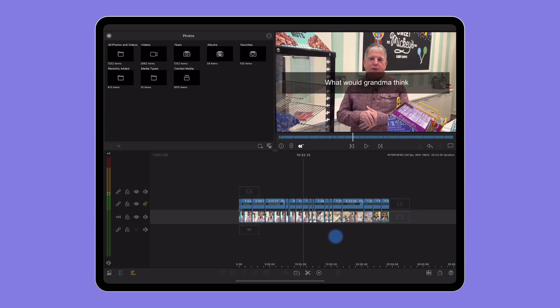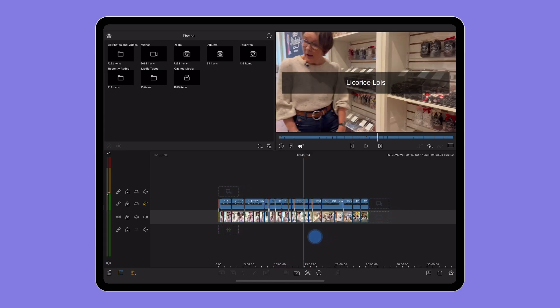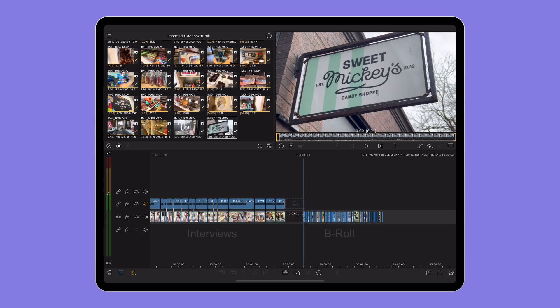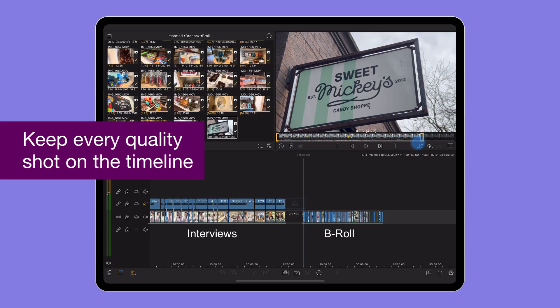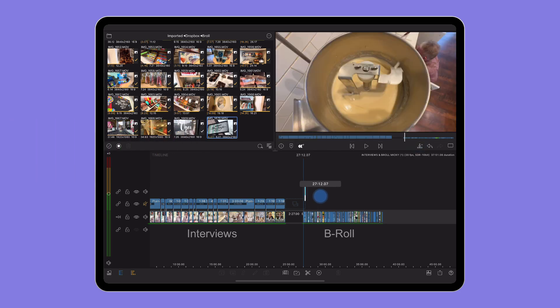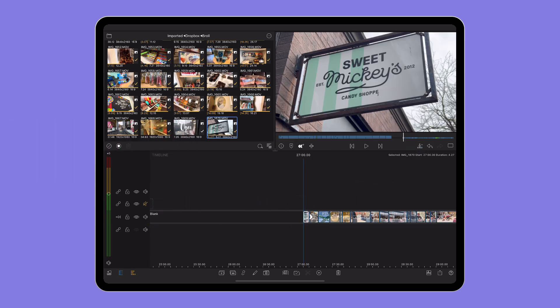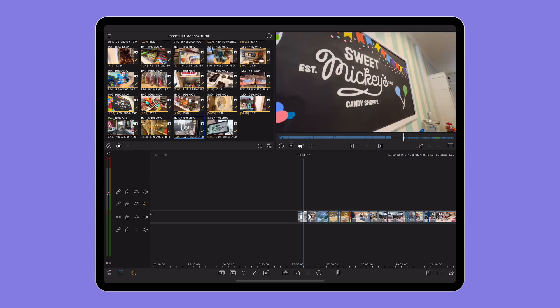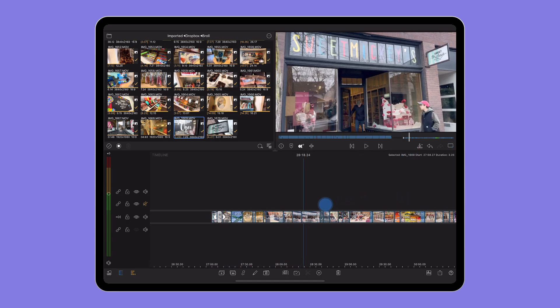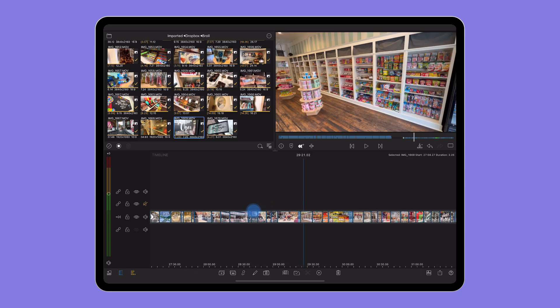Once that's done, I scrub through all of the B-roll clips to pre-trim them before bringing them down onto the timeline. I'm not really watching them here, I'm just scrubbing through, cutting out any messy parts that I know I won't be able to use in the final edit — like a piece that's out of focus or a messy shot, for example. And once I'm done, I'm left with a sequence of quality B-roll shots I can view all in one place to quickly add to my sequence later on.